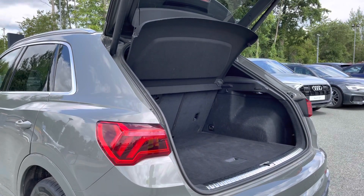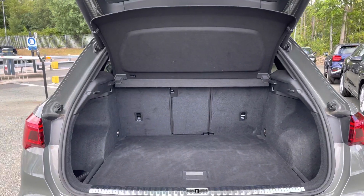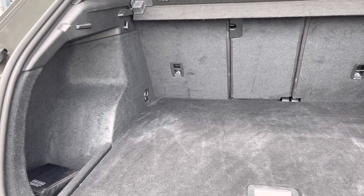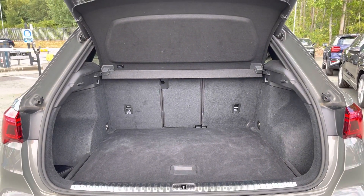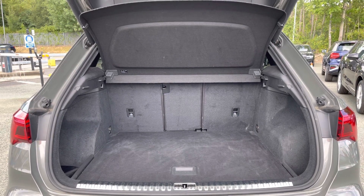There's the eye-catching dynamic rear indicators and the power-operated tailgate, which is easy to use with just a press of a button on your keys. As you can see, this Q3 boasts a large and spacious boot with 530 litres of capacity — plenty of space for your everyday needs such as weekly shopping or golf clubs. The boot floor is also split level so you can adjust it to your preference.